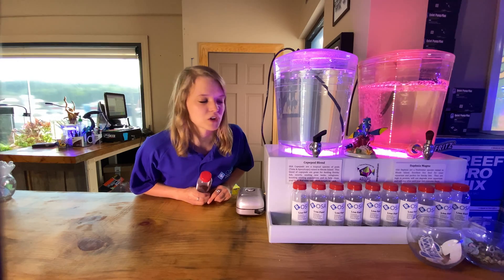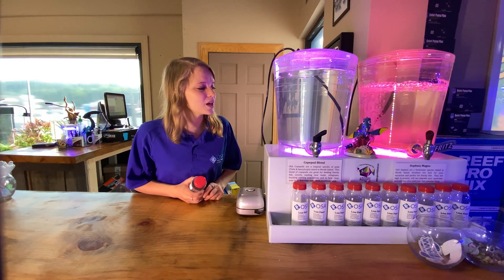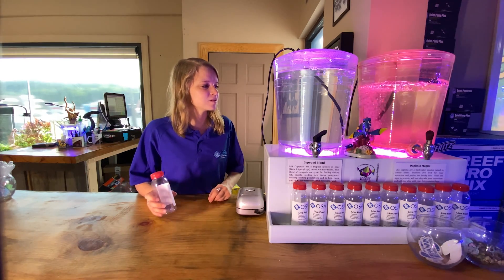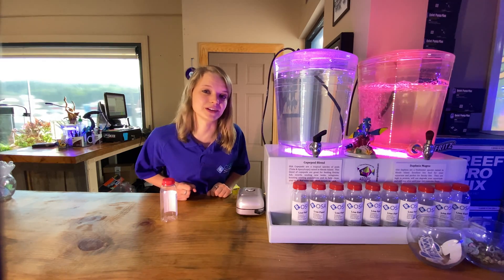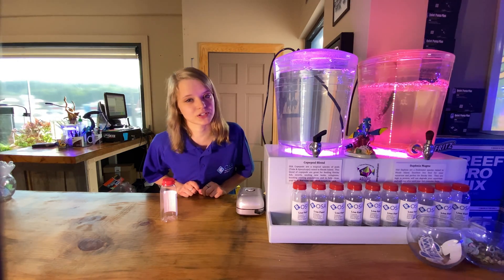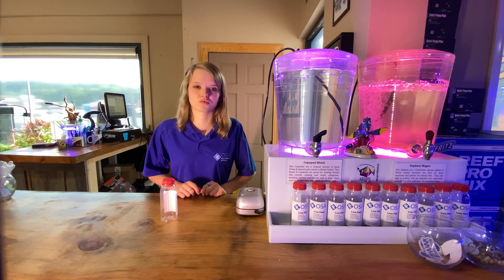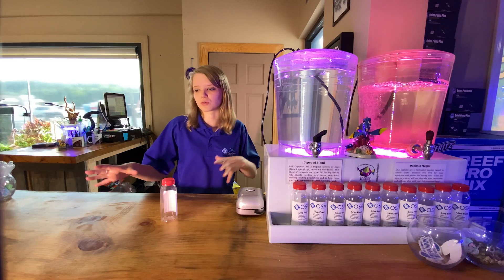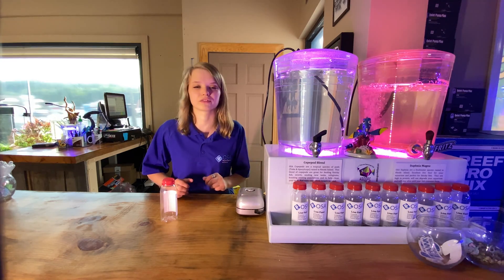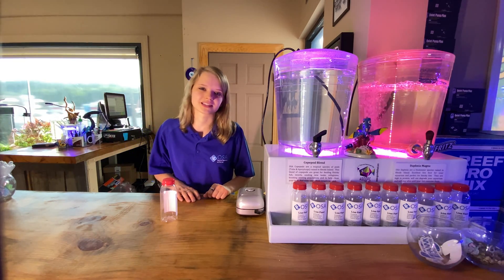Here we have a bunch of copepods available from AgCorp Technologies, and they are actually bred and raised right here in Rhode Island. We have two different species in this container: tisbe pods and apocyclops pods. There are all different sizes in there, and you can see they're tiny, tiny ones. There are a lot of different species of copepods, and the two you mainly see in your tank are tisbe pods, and you may also see amphipods — those are the big guys that look like little shrimp, and those are actually pods as well. These are really good for seeding your tank, especially if you're trying to set it up for a mandarin dragonet. You would dose these right into your refugium or directly into your tank — ideally the refugium — so they can stay safe, breed in there, and get slowly introduced into your tank rather than all at once so they don't all get eaten.